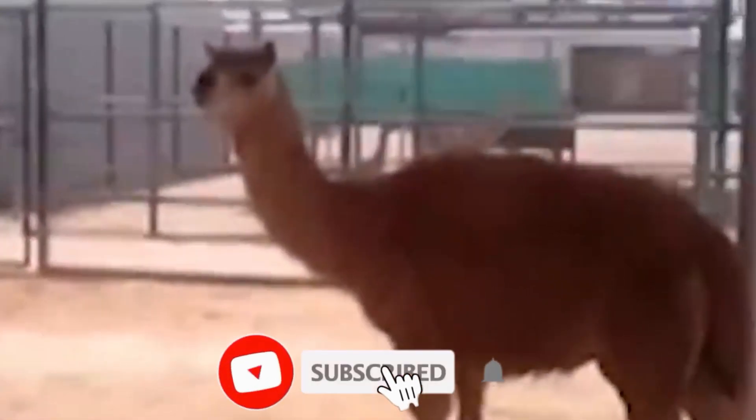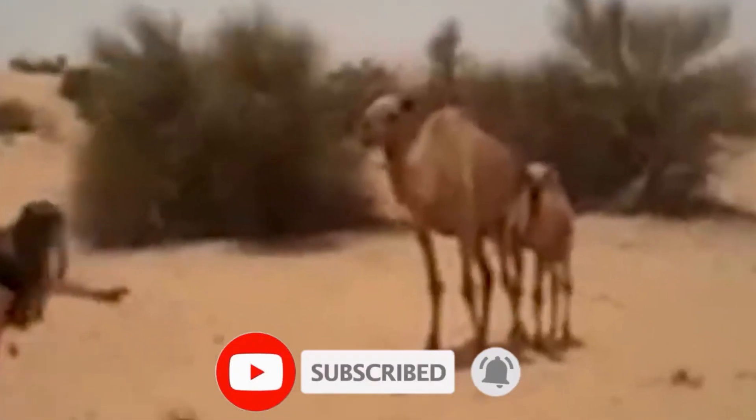The Kama shows excellent potential as a pack animal. Its strong and sturdy build can carry loads and assist in transportation. Move over traditional pack animals — the Kama is here to make its mark.